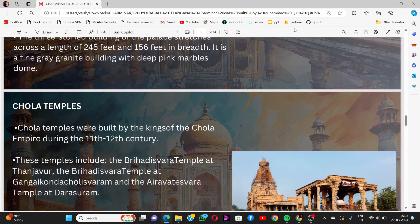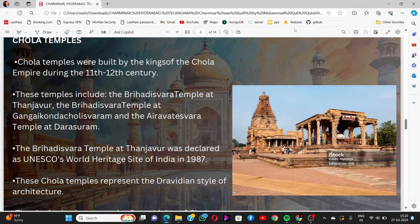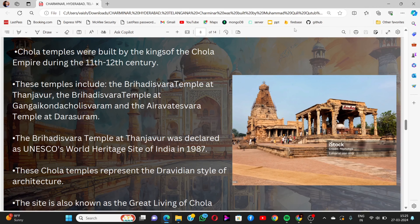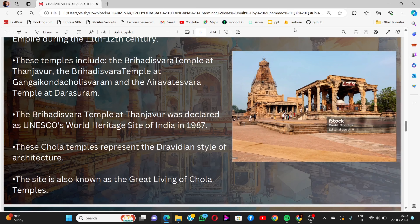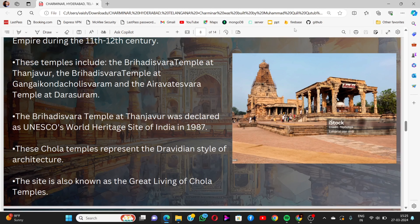Next are the Chola Temples, built by the kings of the Chola Empire during the 11th to 12th century. The temples include the Brihadeeswara Temple at Thanjavur, the Brihadeeswara Temple at Gangaikonda Cholapuram, and the Airavatesvara Temple at Darasuram. The Brihadeeswara Temple at Thanjavur was declared a UNESCO World Heritage Site in 1987. These Chola temples represent the Dravidian style of architecture, and the site is also known as the Great Living Chola Temples.